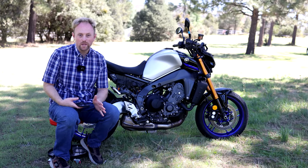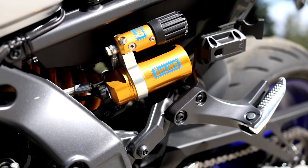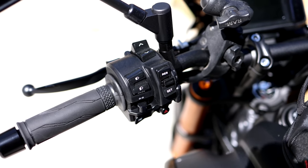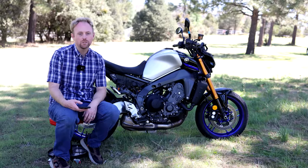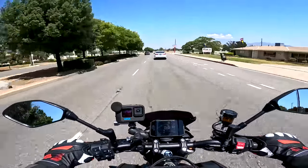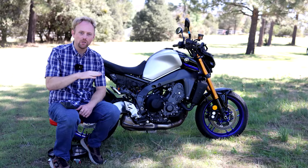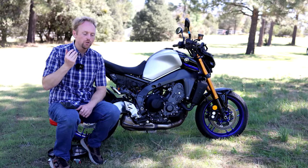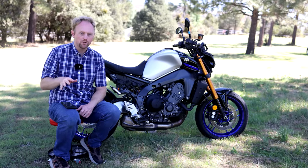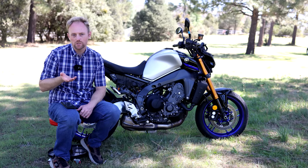So what do you get by going up to the SP model? Quite a bit: unique styling, cruise control, and most importantly highly updated premium suspension with fully adjustable KYB forks in the front and an Öhlins rear shock. In my honest opinion, yes — the $1,700 is great value for the suspension and cruise control. You couldn't do those things in the aftermarket for $1,700. If those things interest you, the SP is the better value. If not, save the money and get the base model.